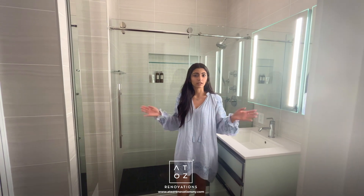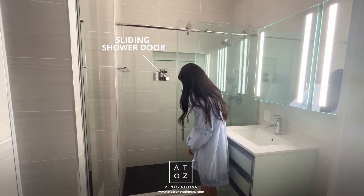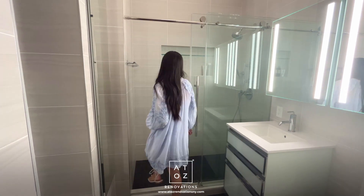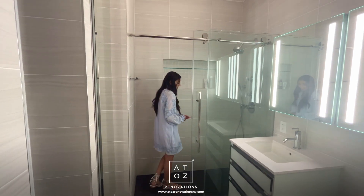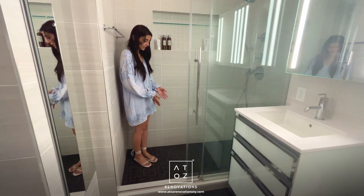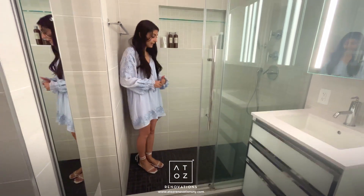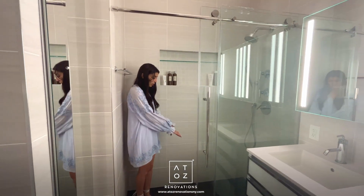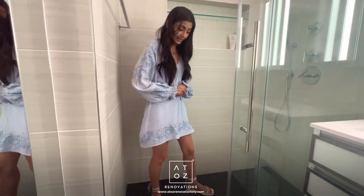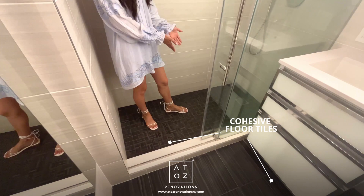A couple of details on the shower: we've got this sliding frameless shower door on a track — a really nice configuration. If you step into the shower, you'll notice the floor tiles are the exact same finish as outside but a different size. These are two-by-two mosaic tiles, which is really important so that the tile installers can pitch them all towards the drain so water flows properly. It's a cohesive look while still achieving the proper drainage.